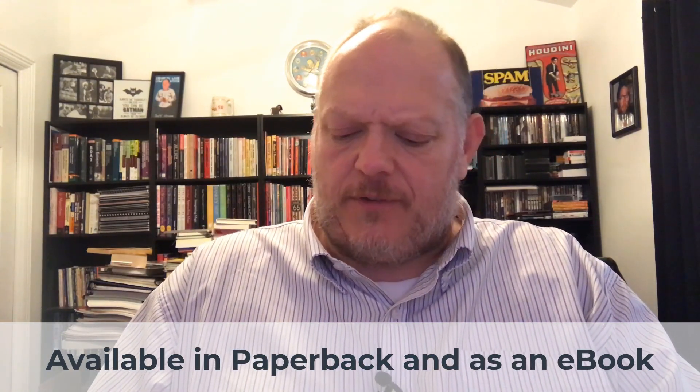Hey everybody, Jeff Stone here. Thanks for your interest in Stone Cold Magic Volume One. At the moment this series is shaping up to be about five books. This is the first one in the set and it's 125 to 129 pages. It's broken down into 10 effects and three bonus ideas. I'll quickly show you the table of contents here.